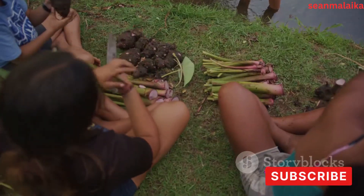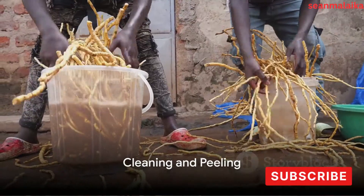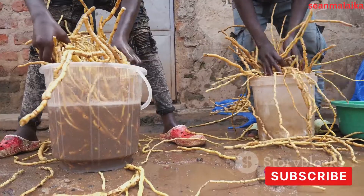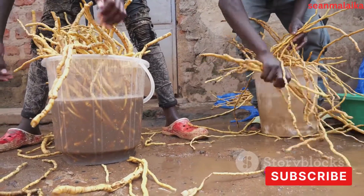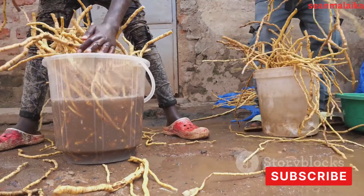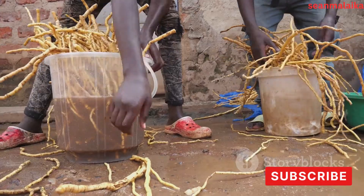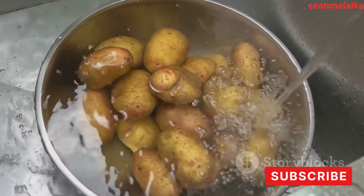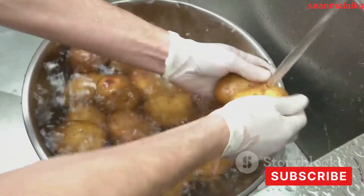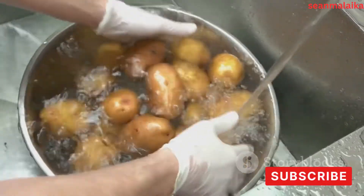With the cassava harvested, it's time for the next step: cleaning. Once harvested, the cassava roots undergo a thorough cleaning process. The cleaning process is critical and it's more than just aesthetic — the aim is to get rid of any dirt, soil particles, or foreign matter that could compromise the quality of the starch. It involves a good wash with clean water. This step not only cleans the roots but also softens the skin, making it easier for the next process: peeling.